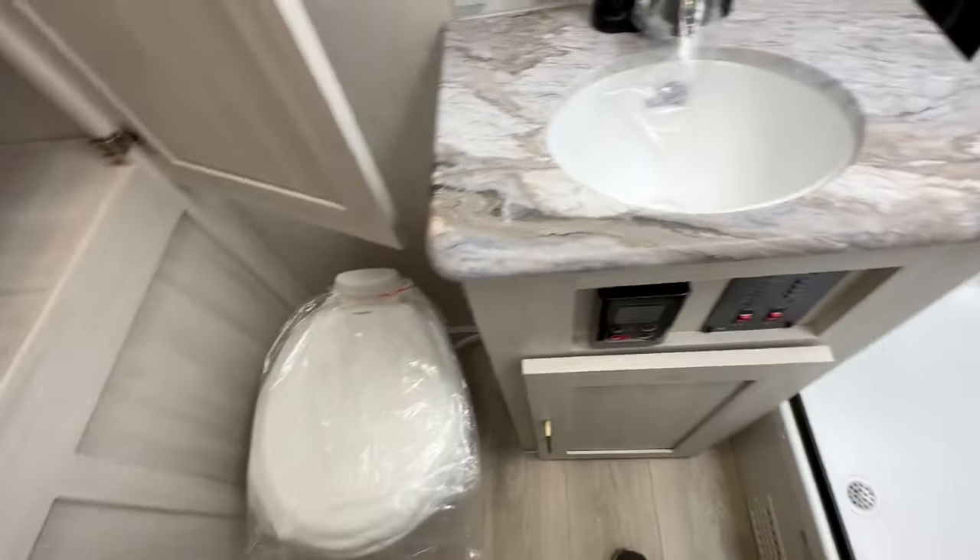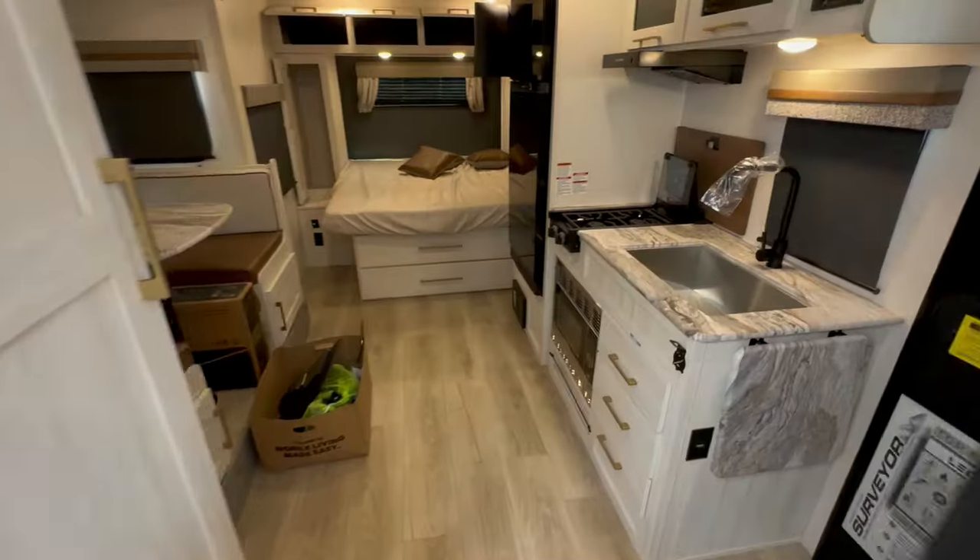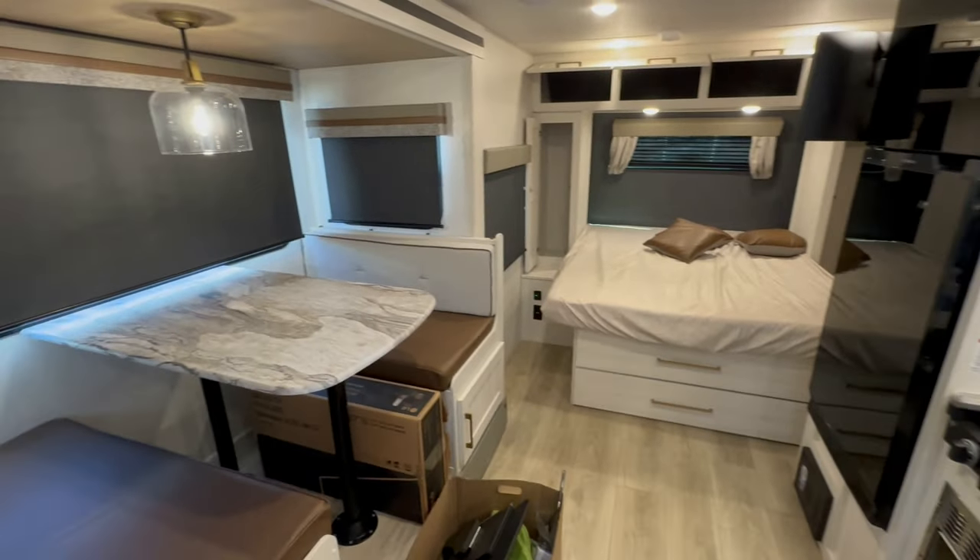If you take a look in the top right-hand corner, click there and you will see another walk-through video on a small travel trailer.